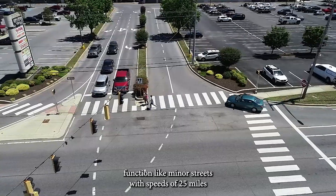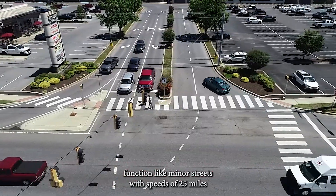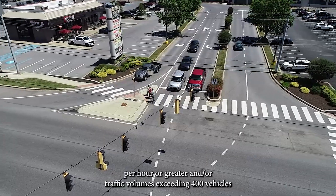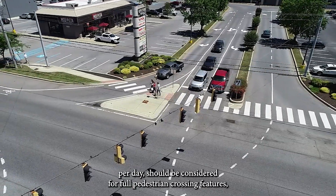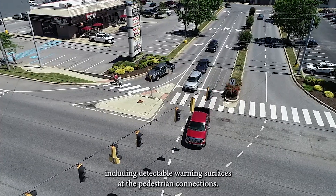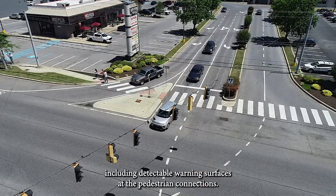Entrances that function like minor streets with speeds of 25 mph or greater and/or traffic volumes exceeding 400 vehicles per day should be considered for full pedestrian crossing features, including detectable warning surfaces at the pedestrian connections.